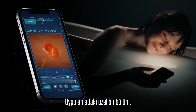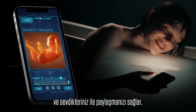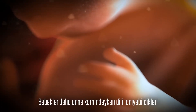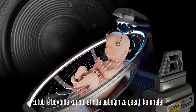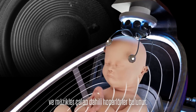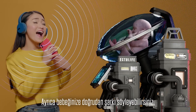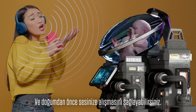A special section in the app allows you to watch a time-lapse of your baby's growth and share it directly with your loved ones. Because babies can recognize language and learn new words while still in the womb, Ectolife Growth Pods feature internal speakers that play a wide range of words and music to your baby. Through the app, you can choose the playlist that your baby listens to. You can also directly sing to your baby and make them familiar with your voice before birth.